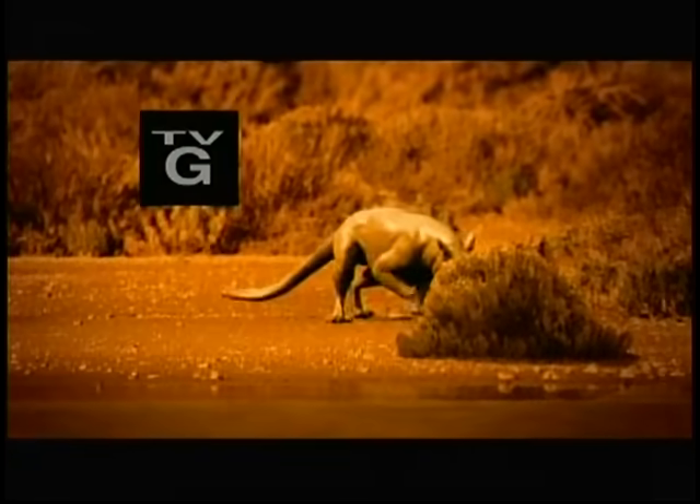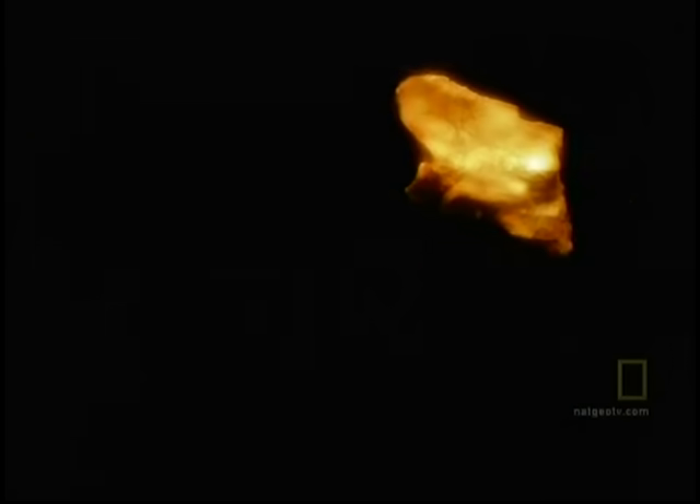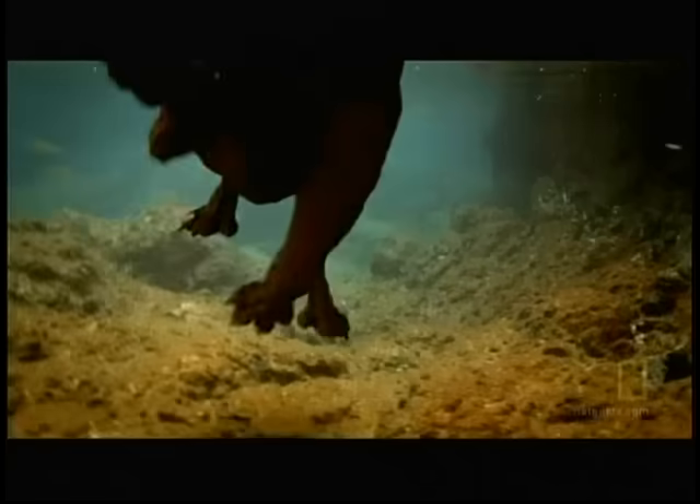Fifty million years ago, a hungry land animal seeks a new source of food. This sets him on a spectacular evolutionary journey and on a collision course with rivals. Today, this creature looks like a fish, but it retains key traits from its terrestrial past. It's warm-blooded, a mammal, and breathes air through its lungs. How did a creature built for land become master of the oceans?